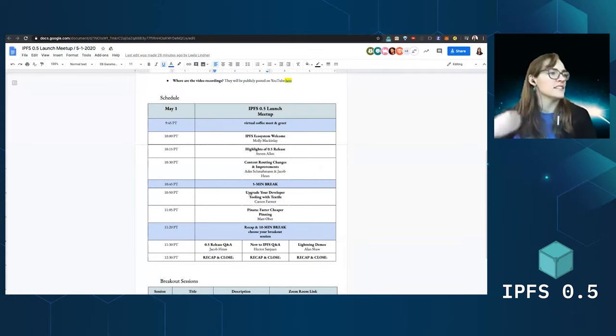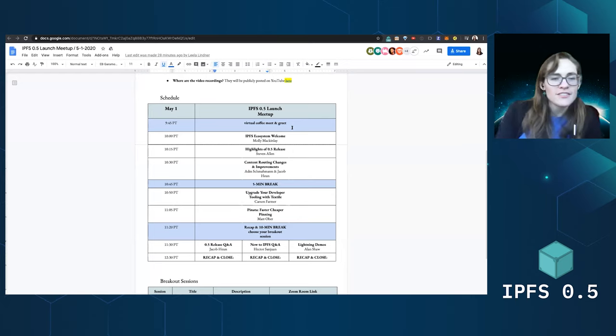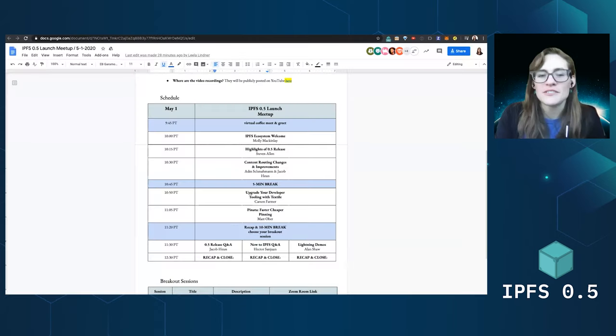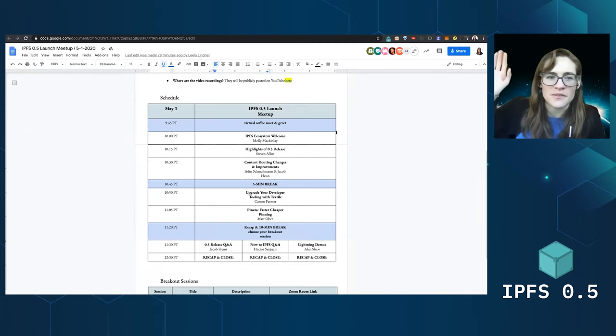Quick overview — this is our agenda for today. We have just finished up our virtual coffee meet and greet; those of you that missed it, we were doing intros in the chat. Feel free to introduce yourself, say where you're from and how you work on IPFS. We're going to have five different 15-minute presentations, starting with me, talking about all the cool stuff happening in the ecosystem.